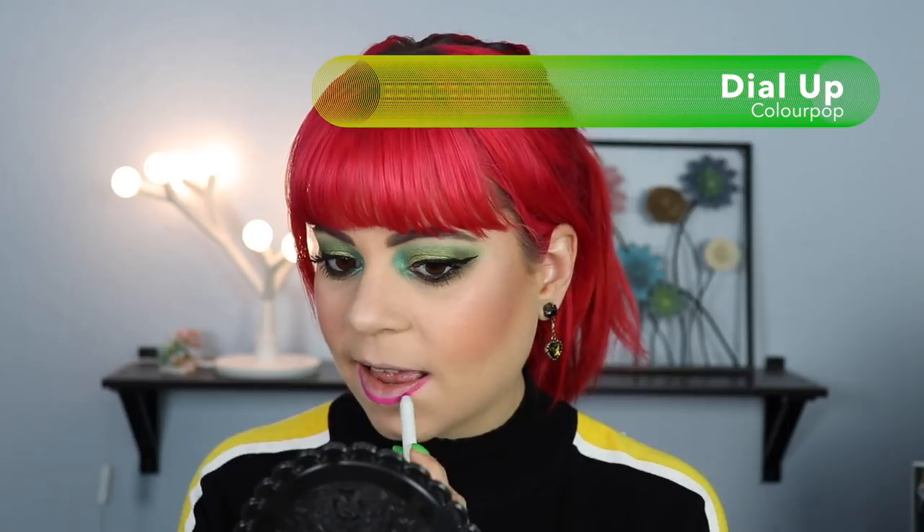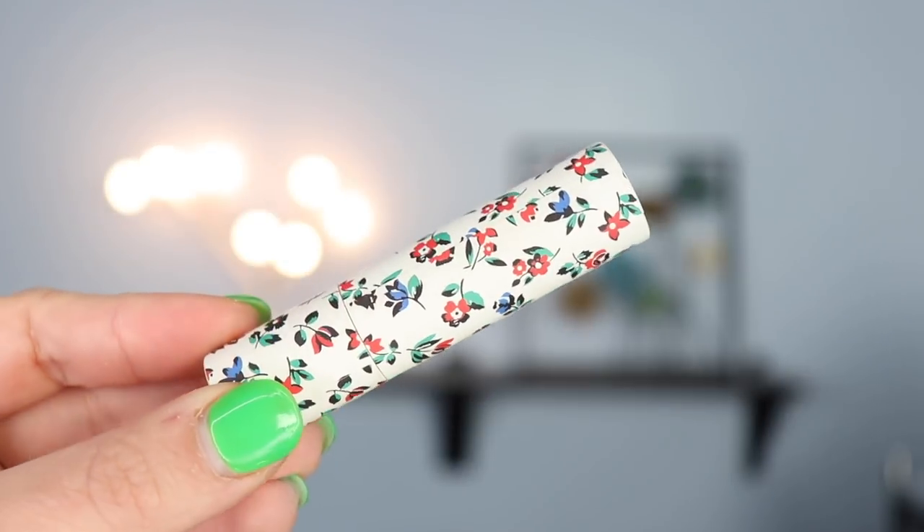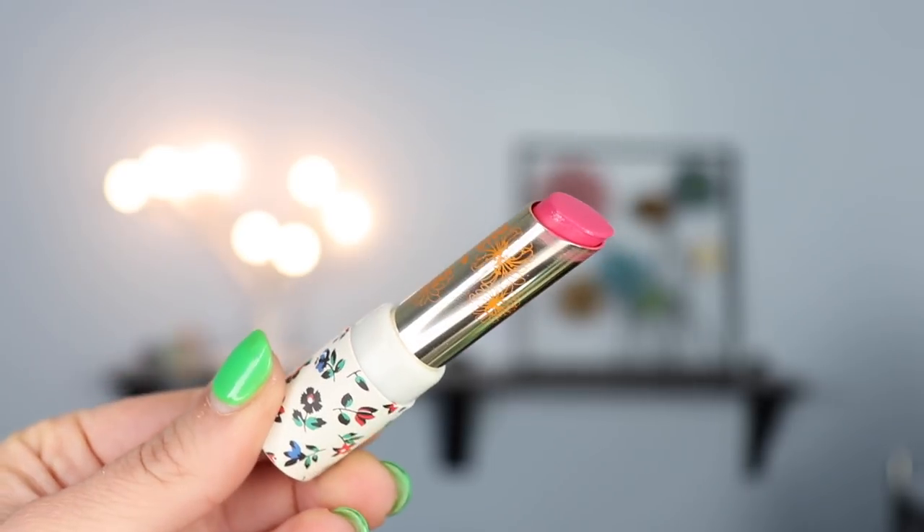The next lip liner is the neon pink 'Dial Up' from ColourPop — that is very Barbie pink. Now I have two lipsticks that might go with this. First I have one from Paul and Joe — look at that packaging, it's so cute! This is one I got from Octoly, in shade 050. It's a very glossy lipstick and doesn't have a ton of pigment — more like a gloss stick in my opinion.